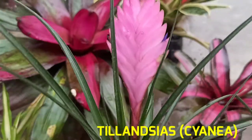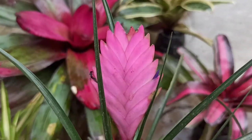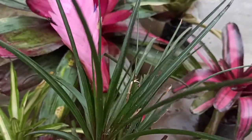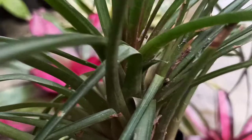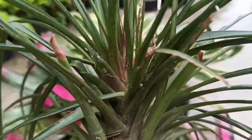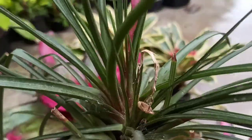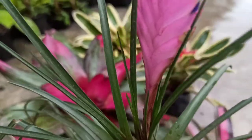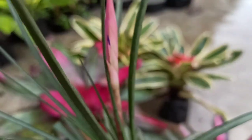Tillandsias are better known as air plants, as they can grow by taking moisture and nutrients from the air. However, the pink quill can be grown in a pot with well-draining media. Some Tillandsia varieties also grow well in a terrarium.